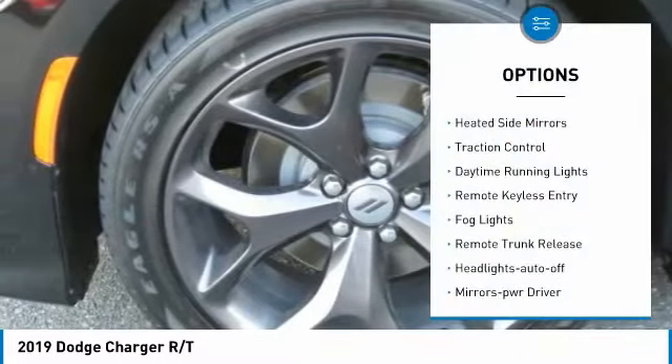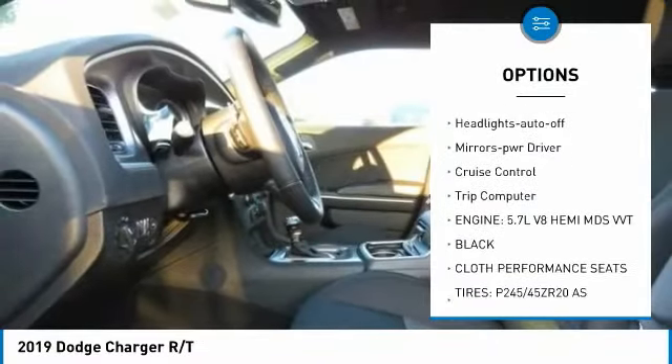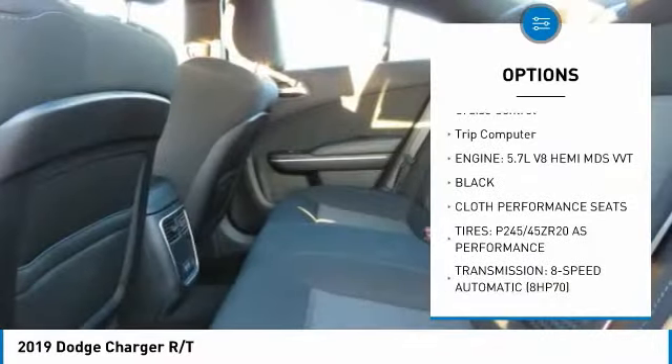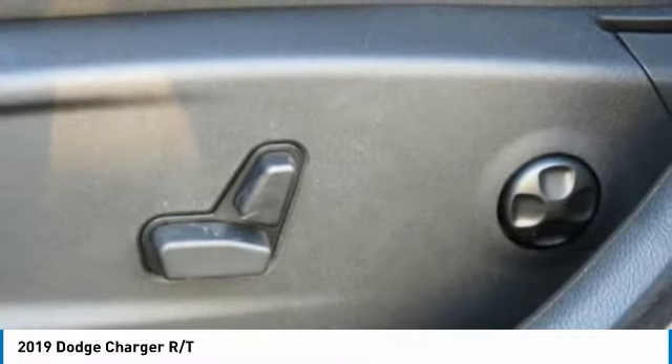Here are some of this vehicle's great options: heated side mirrors, traction control, daytime running lights, remote keyless entry, fog lights, remote trunk release, headlights auto off, mirror memory, cruise control, and trip computer. A vehicle like this doesn't come along every day — come in and get it before someone else does.